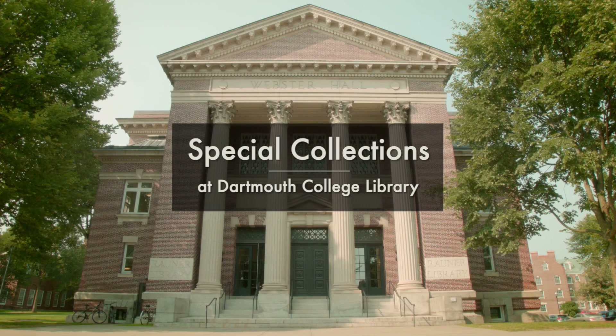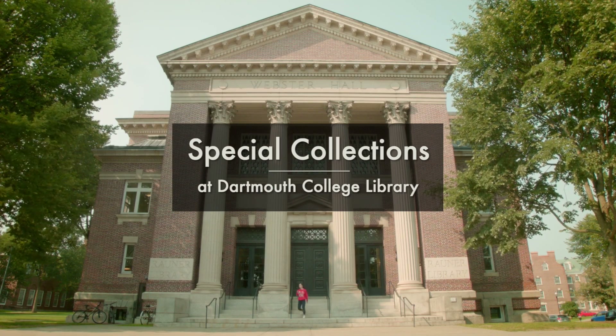Hi, I'm Morgan Swan. I'm the Special Collections Education and Outreach Librarian here at Dartmouth Library. One of the things we always say about Rauner is that you can just walk in off the street and say, show me something cool, and we'll find something cool for you to see. We may ask you what you think is cool, but then we'll almost always find you something cool. Today I've got a couple of really cool things for you to see. They both relate to Abraham Lincoln, although one is a little more local than the other.